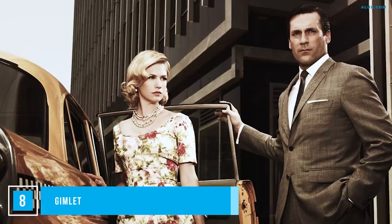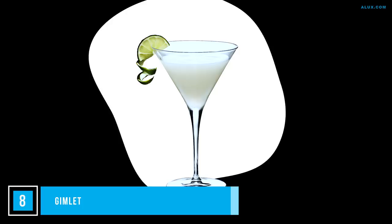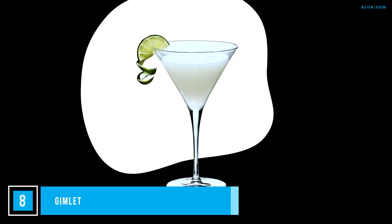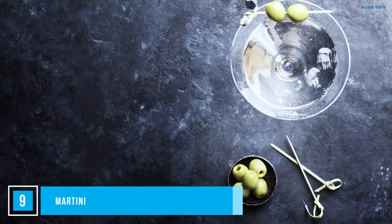You might have seen the Gimlet on an episode of Mad Men — it was a favorite of the execs of that era. It was born in a far darker time when scurvy was affecting sailors, and the Gimlet proved to be a perfect combination between tipple and curing tonic with its high dose of vitamin C. Choose your poison — vodka or gin — the zinger is the tart taste from a good quality lime cordial. Shake with ice and strain into a cocktail glass, then top with ice and a wheel of lime on the side.